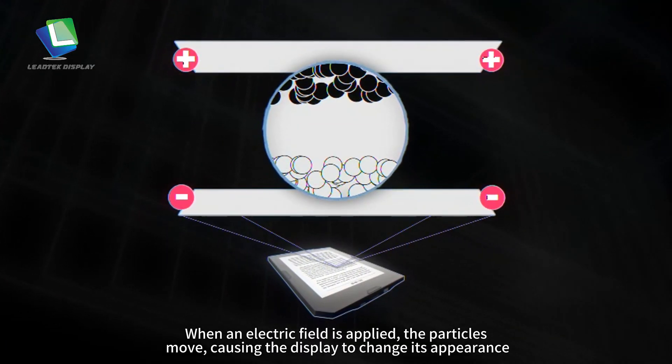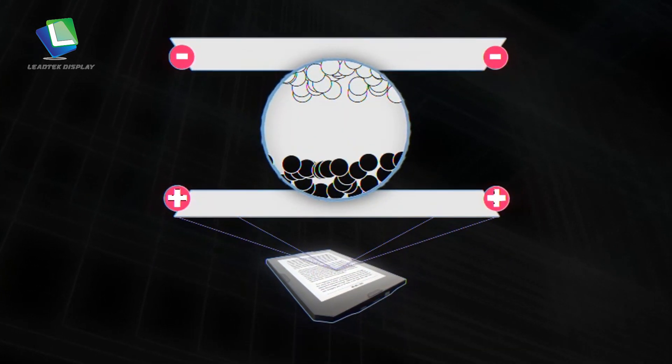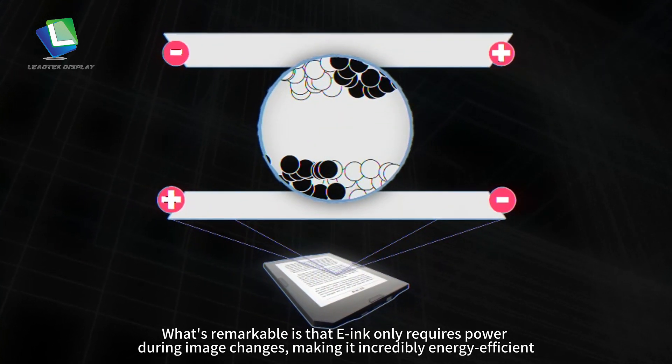When an electric field is applied, the particles move, causing the display to change its appearance. What's remarkable is that E-ink only requires power during image changes, making it incredibly energy efficient.